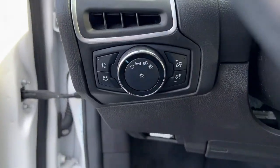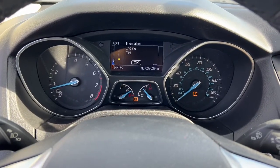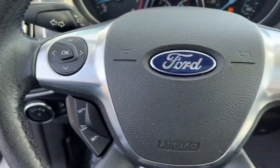The following are some of this vehicle's highlighted options: keyless entry, electronic stability control, trip computer, bucket seats, power windows, four-wheel disc brakes, and power steering.